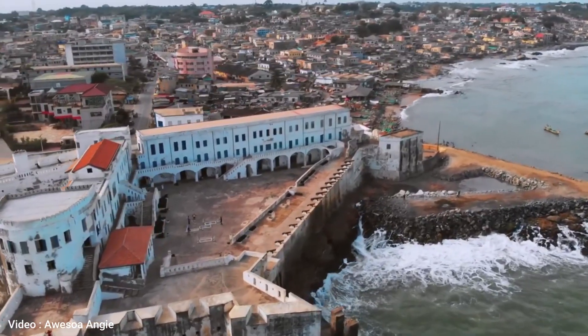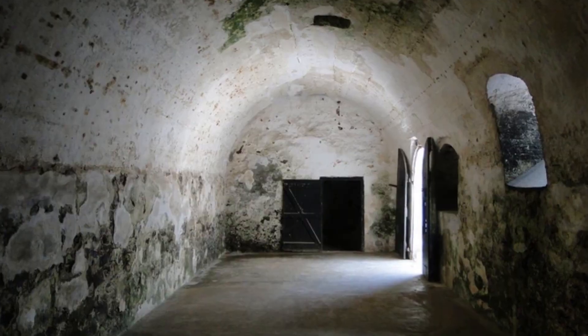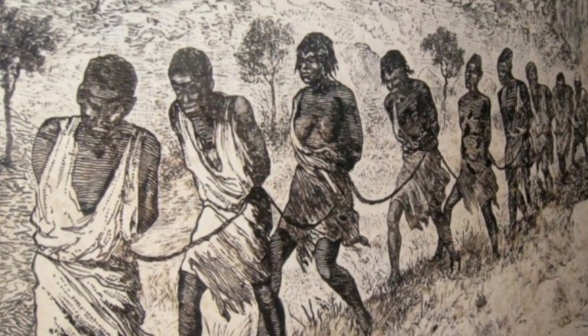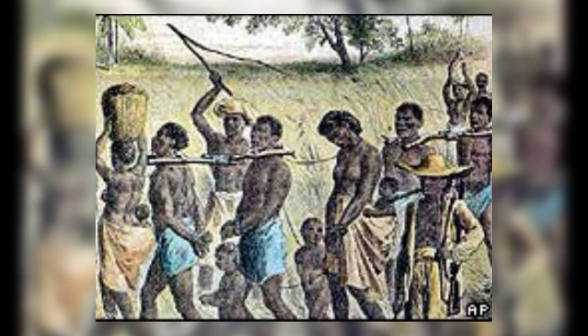It was also used as a dungeon for holding slaves before they were shipped off to the Americas. The conditions in these dungeons were inhumane, with hundreds of slaves packed into small rooms with no ventilation or sanitation facilities. Many died from diseases, malnutrition, or dehydration before they even left the castle.